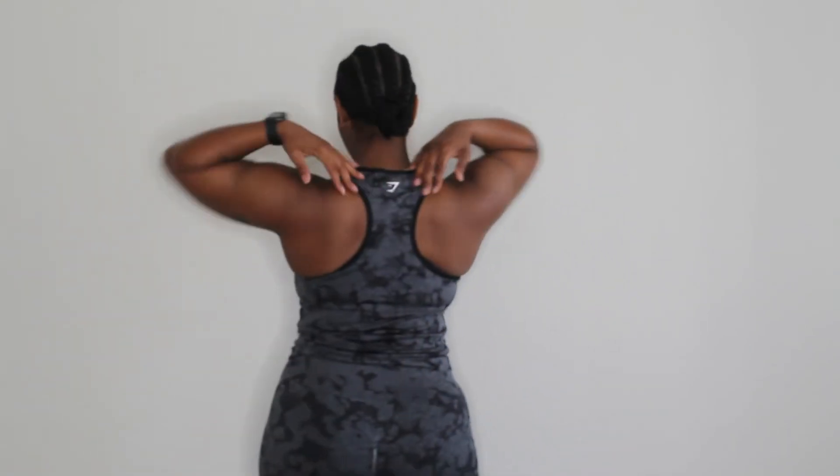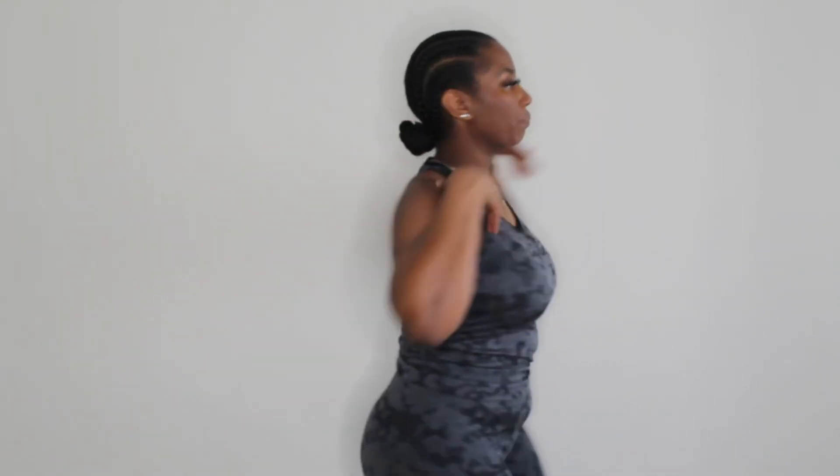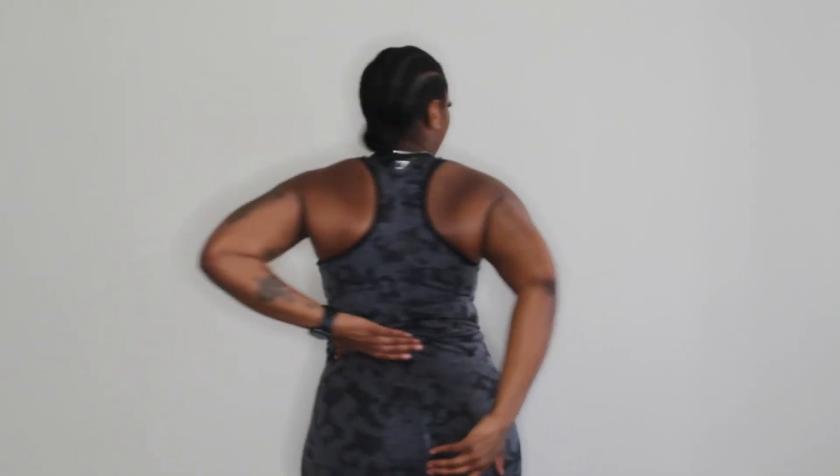This tank top — Gymshark does tanks very very well. It's super secure, this is a large, and the pants are also a large since I got those older ones. It does have the racer back so you don't see the bra straps. Really comfortable, has a cute little ruching right here in the middle as well. Overall I like them, and I love that Gymshark has so much camo — I'm a camo girl.